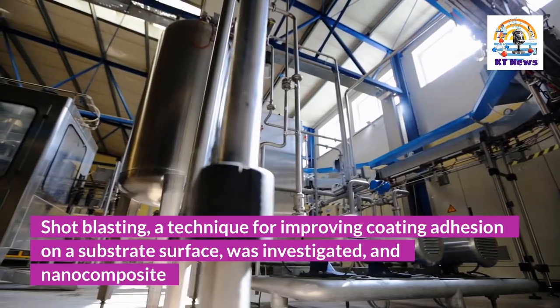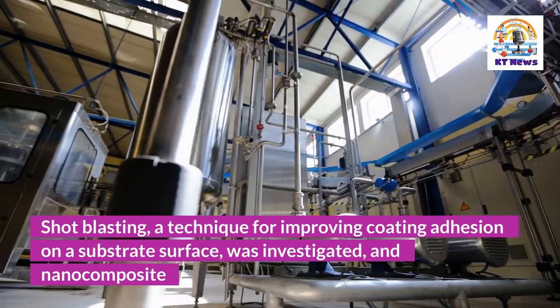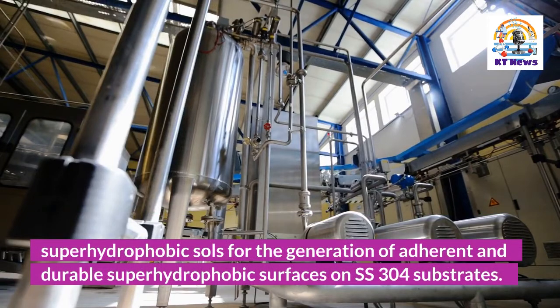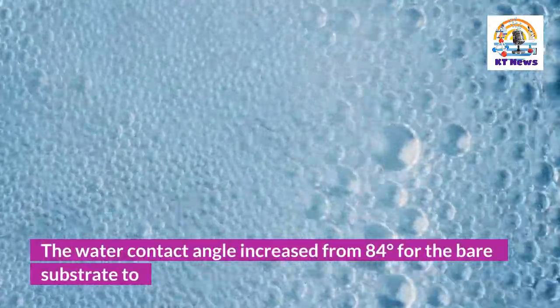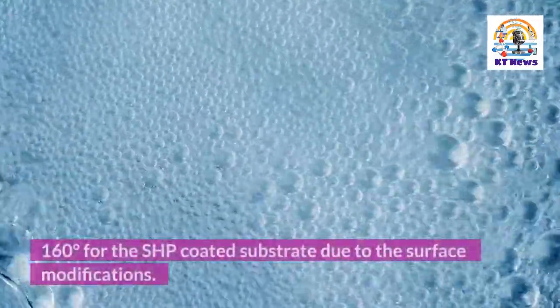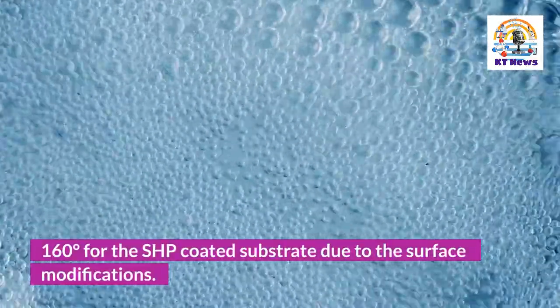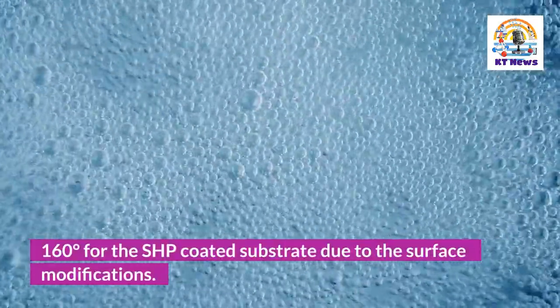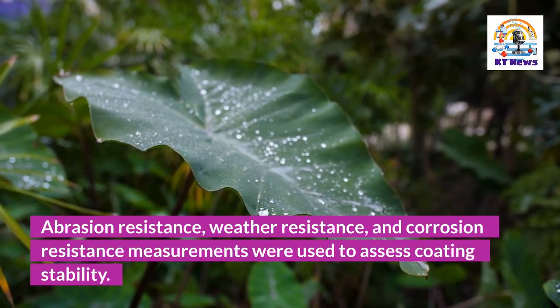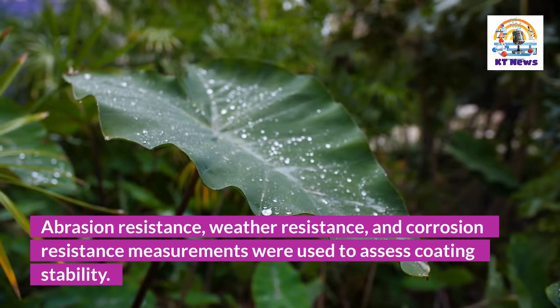Shot blasting, a technique for improving coating adhesion on a substrate surface, was investigated along with nanocomposite superhydrophobic coatings for generating adherent and durable superhydrophobic surfaces on SS-304 substrates. The water contact angle increased from 84 degrees for the bare substrate to 160 degrees for the SHP-coated substrate due to the surface modifications. Abrasion resistance, weather resistance, and corrosion resistance measurements were used to assess coating stability.